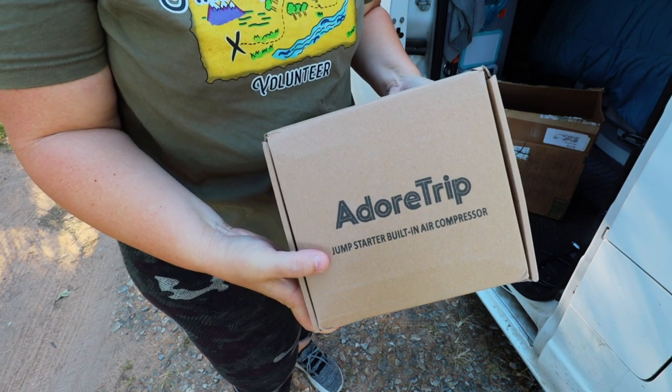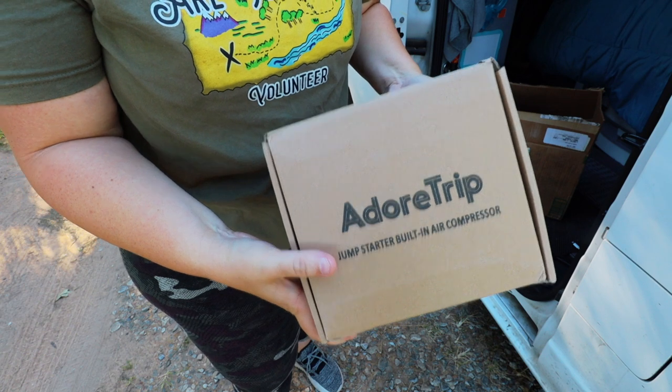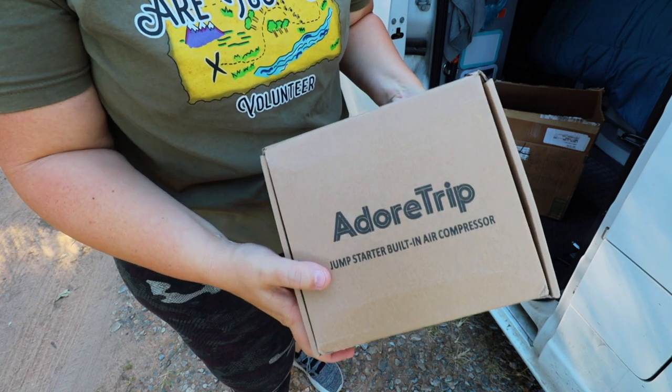Currently I am carrying jumper cables and also an air compressor which take up quite a bit of room, but this has the ability to jump start my van without having to have quite as much stuff. So let's look inside the box.